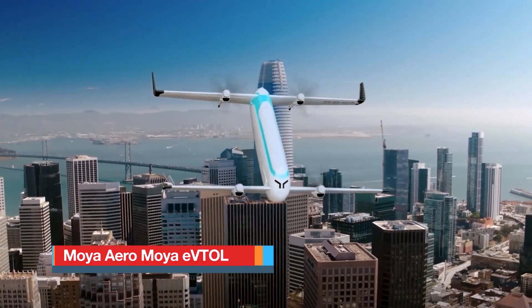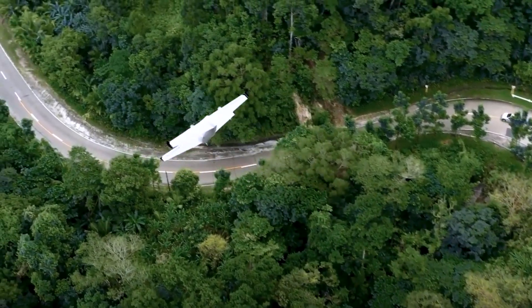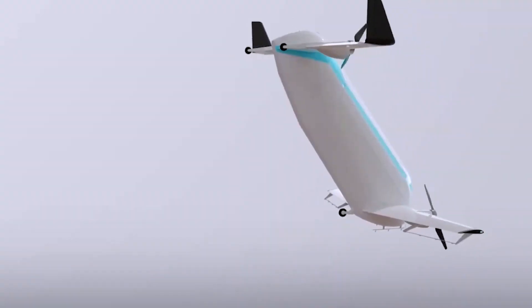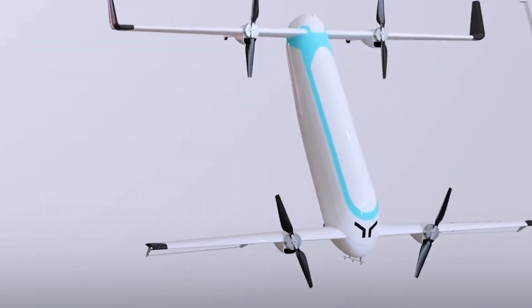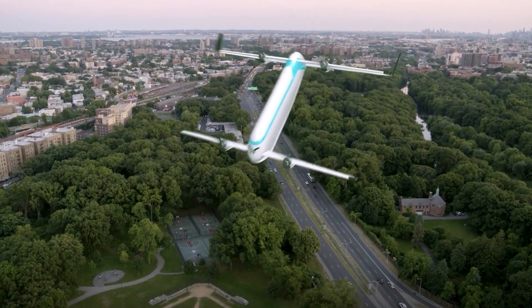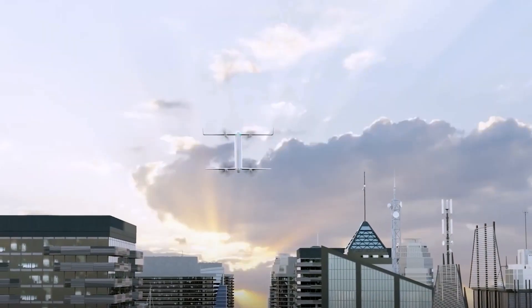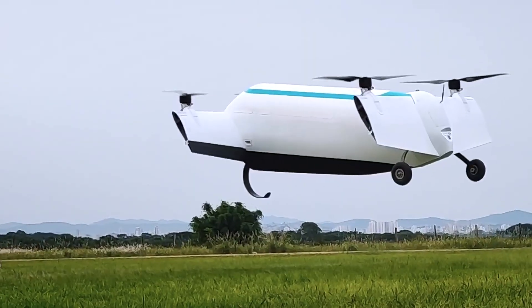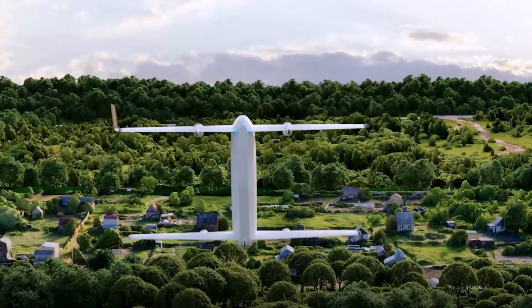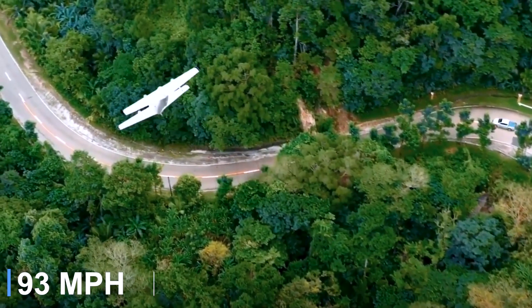Moya Aero's Moya eVTOL is an advanced autonomous cargo drone designed for sustainable logistics and precision agriculture. Featuring a sleek carbon-fibre composite airframe, it incorporates tandem tilt-wings and four electric motors that enable vertical takeoff and landing, followed by efficient forward flight. The production version is designed to carry up to 200 kilograms over distances of 300 kilometers at speeds of around 150 kilometers per hour.